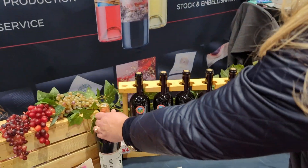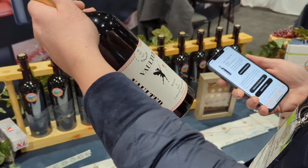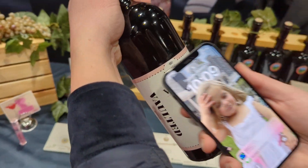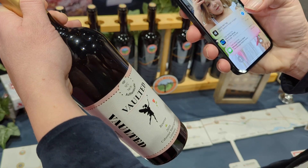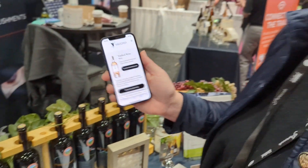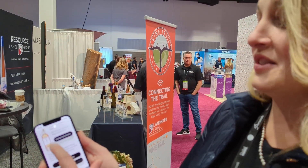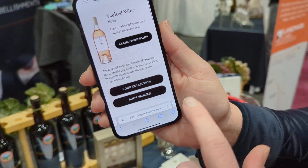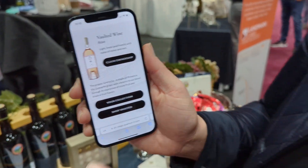Vaulting also takes place on bottles. Coming here and looking at the vaulted bottle, what we're going to do is again tap. And what we're going to do is learn about the vaulted wine right here — we're seeing the provenance, and we're seeing the ability to shop the collection and claim ownership.